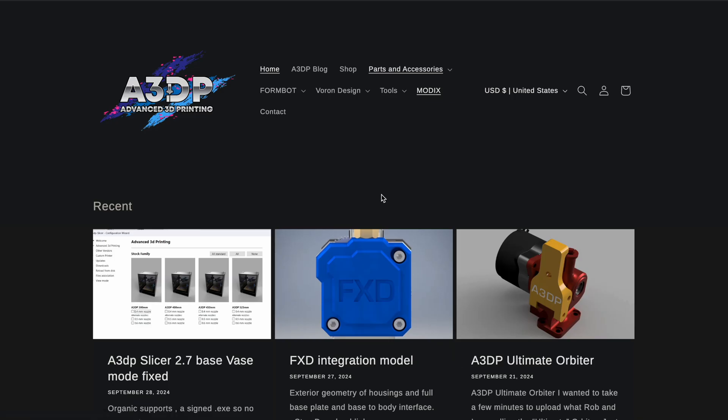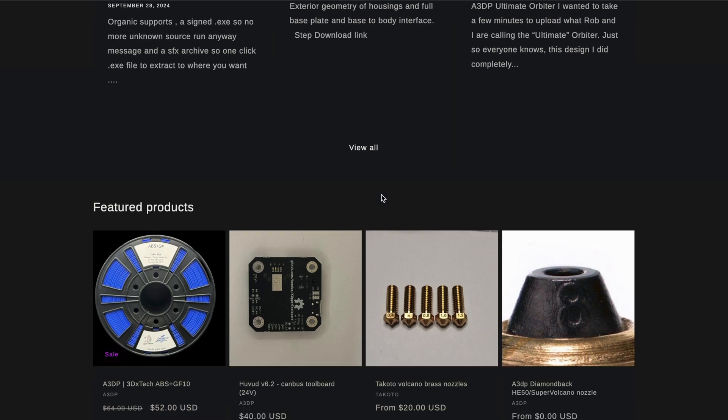Once those requests are sorted through, you can vote on the smaller ones to add into the slicer, but the bigger tasks are going to need sponsorship donations — that money goes directly towards the developers. Something else I can share with you guys is that we're working on the ability to offer commercial support with Super Slicer, and that'll be handled with Advanced 3D Printing.